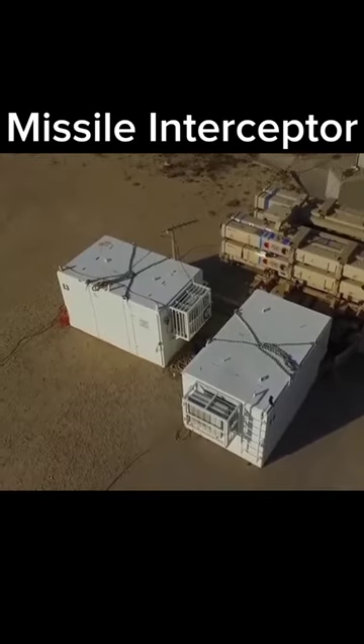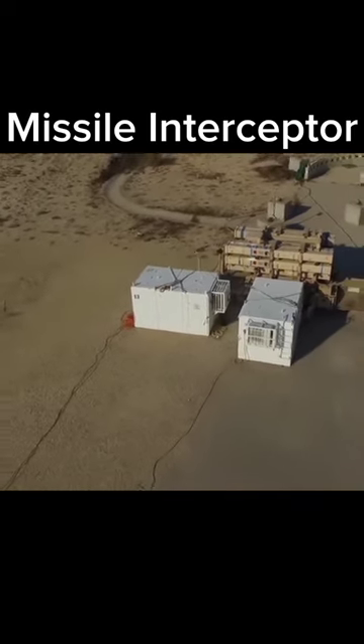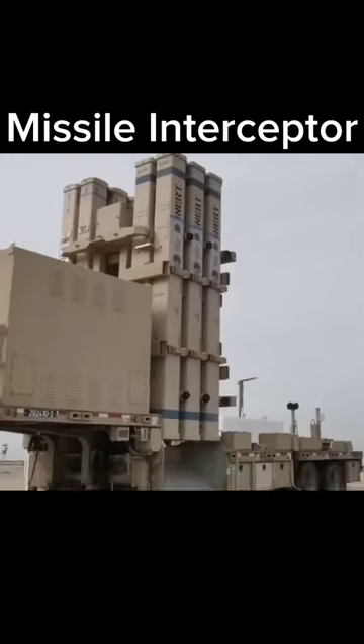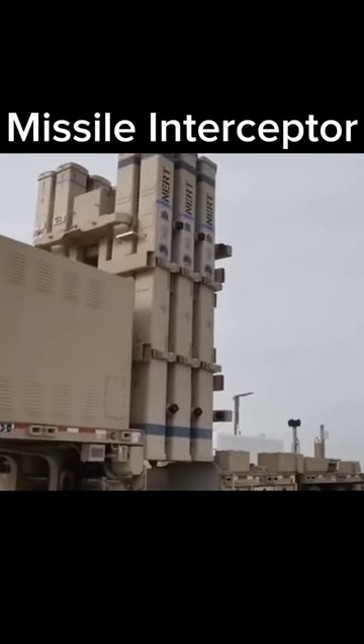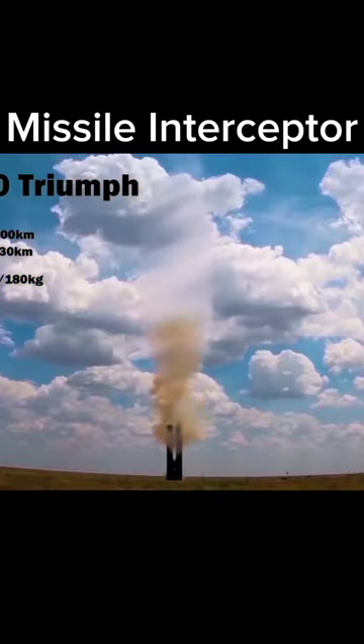It can be mounted on an array of ground, naval and aerial platforms, including existing rail and canister launchers, and the firing units allow for 360-degree coverage through the vertical launch of the missile. Number 1: S-400 Triumph.